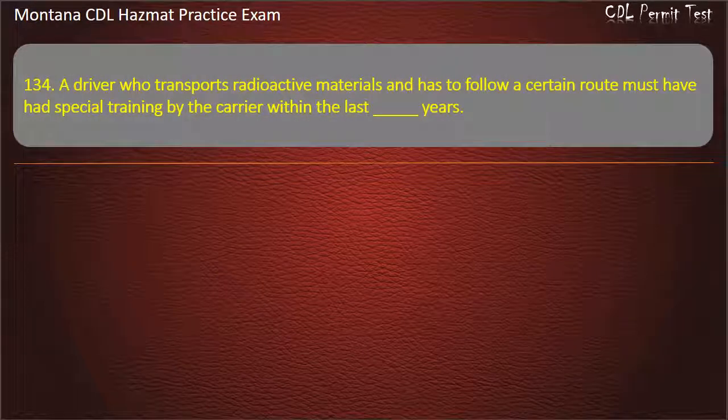Question 134. A driver who transports radioactive materials and has to follow a certain route must have had special training by the carrier within the last how many years? 3; 2; or 4. Answer: 2.